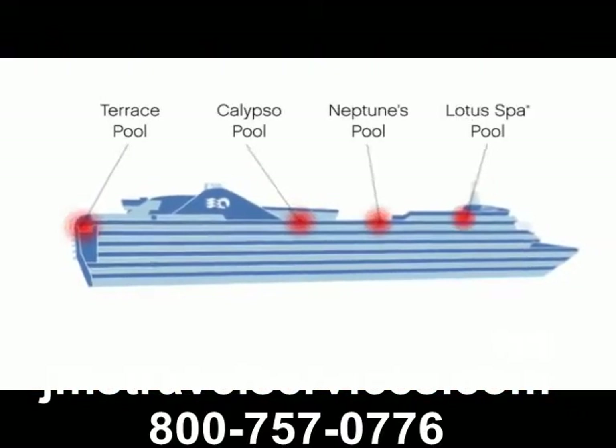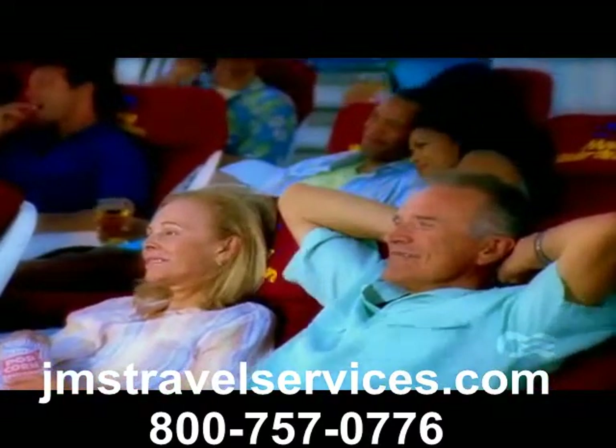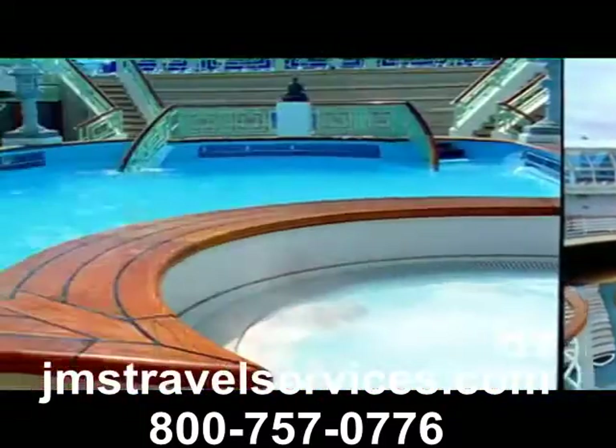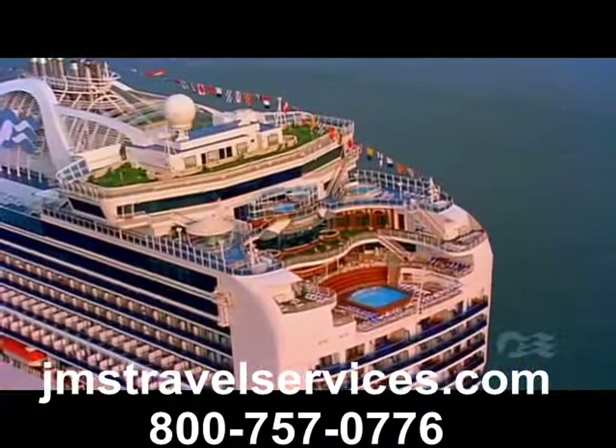Relax at some of cruising's most lavish freshwater pools. The Central Calypso Pool is perfect both day and night, especially for watching movies under the stars. There's the Neptune's Reef and Pool, the Lotus Spa Pool, and the Terrace Pool, each with its own delights.